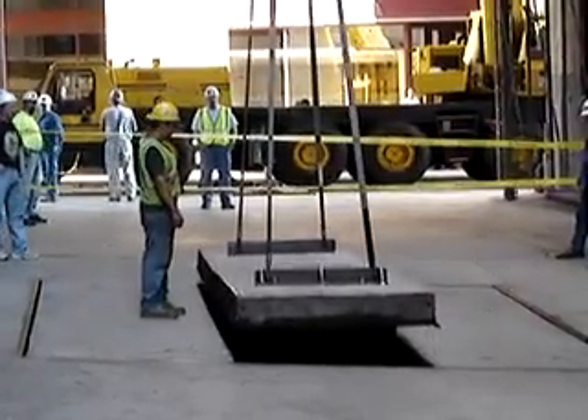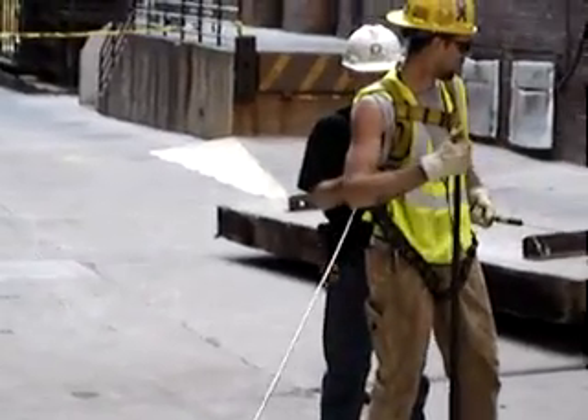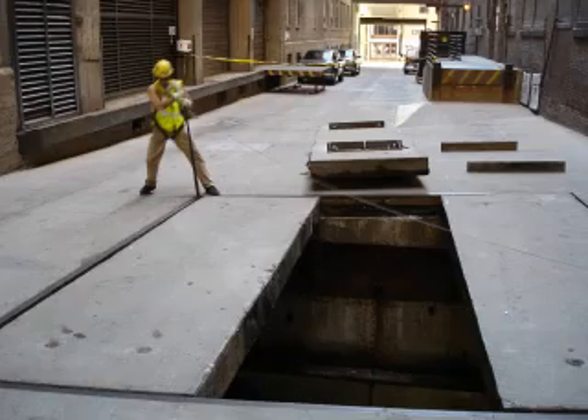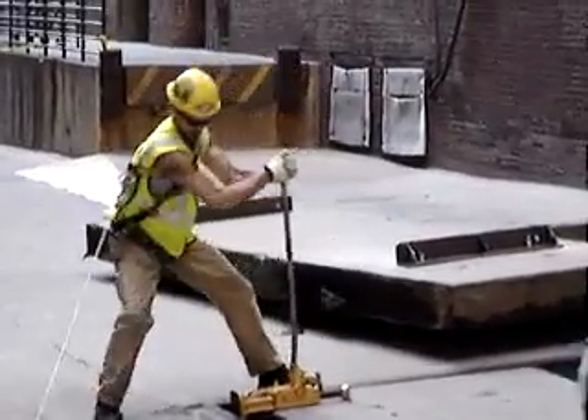I'm Jeff Madden with Parsons Electric and we're overseeing the generator going down into the sub-basement. We made the steel to pick the concrete up and we're just going to be here for support — get everything down and get the generator spotted in place today.